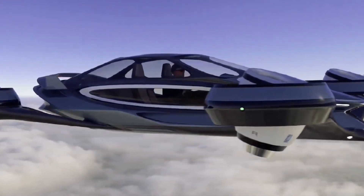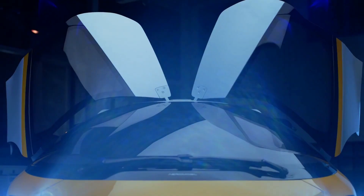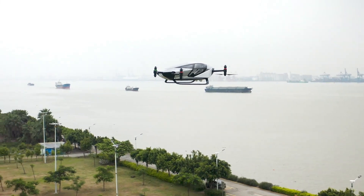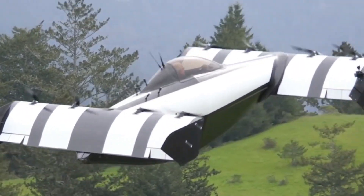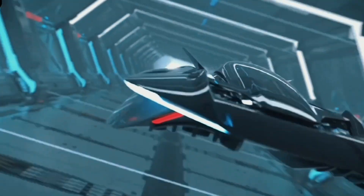Yo tech lovers, ready to ride the future? We're checking out 15 futuristic flying cars that will change tomorrow. From streets to skies, the future is landing in your hands. Don't blink, don't scroll — your ride to the future starts right now.